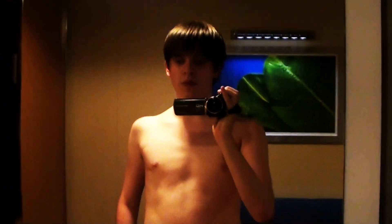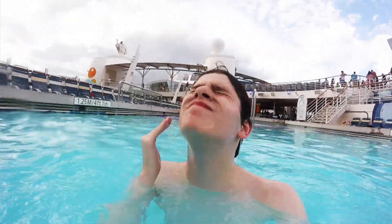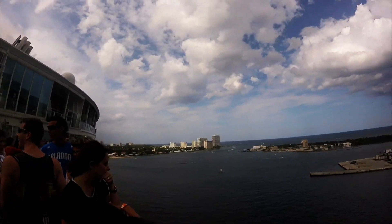Hey guys, we just finished our muster drill and because my station was in the Aqua Theater and it was excruciatingly hot out, I am going to go for a swim on the pool deck. We got some time to kill before I go up to the teen meet and greet tonight and we sail away pretty soon. I've got my GoPro ready. This certainly feels good!